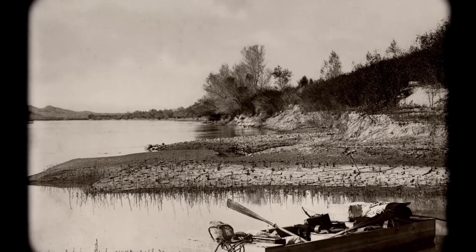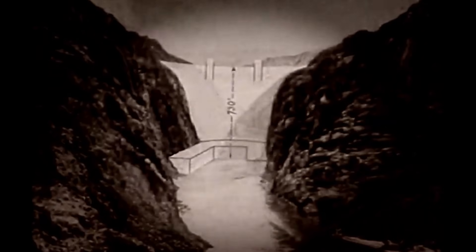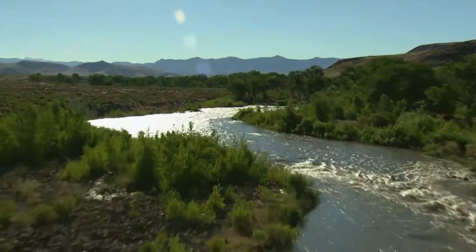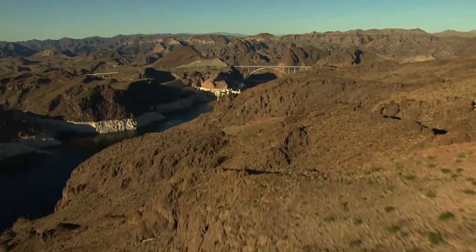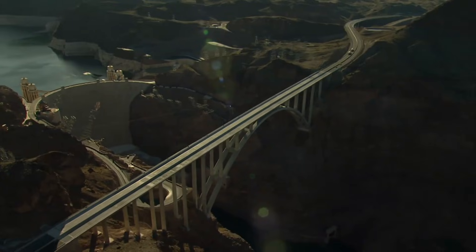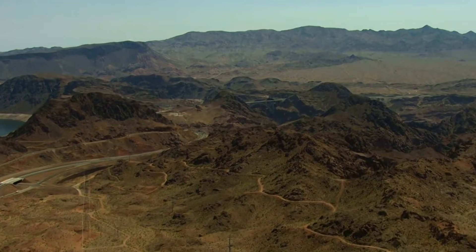Lake Mead currently sits at roughly 35% of capacity, more than 160 feet below full pool, a victim of the worst drought in some 200 years. The white bathtub ring circling its shores marks where water once stood, and as levels dropped, the ghost town of St. Thomas re-emerged from beneath the surface. Human remains have been discovered. A World War II-era landing craft appeared near the marina in 2022 after spending decades hidden under 185 feet of water. The dam itself endures. Roosevelt declared it a feat that altered the geography of a whole region, and nearly 90 years later, that assessment still holds. American engineers and workers built a structure in one of the most forbidding landscapes on Earth that tamed a river, powered cities, and created what was once the largest man-made lake in the Western Hemisphere.